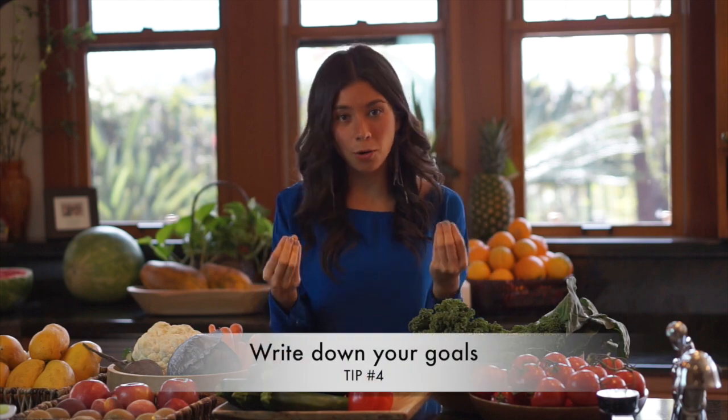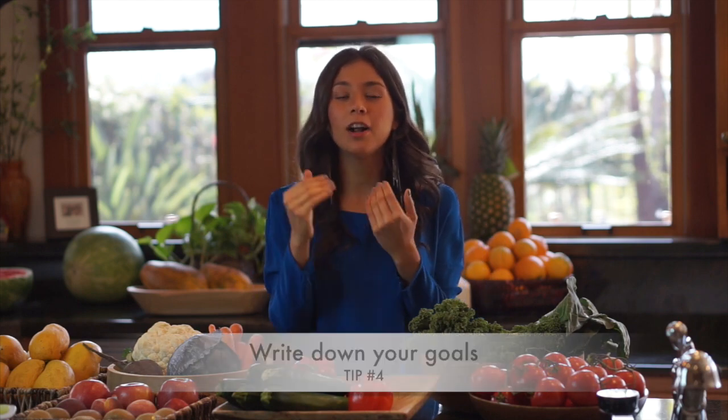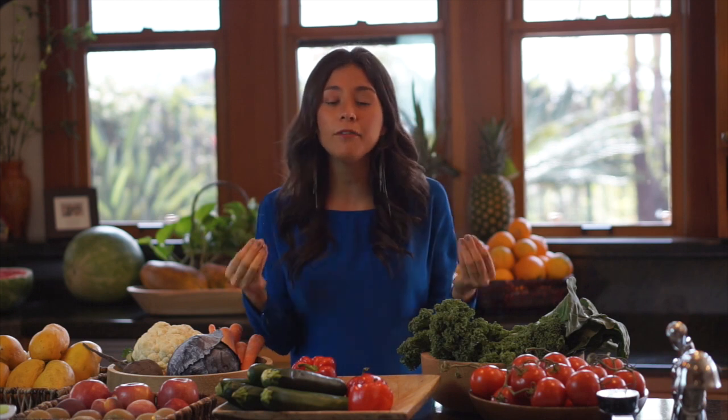Tip number four is to write out your goals. It's very important for us to be clear on what we want to achieve, especially in this challenge. Do you want to go fully raw? Do you want to go vegan? Do you want to cut out salt? Write down your goals on a piece of paper, a board, or your phone — wherever you can see them constantly. Also write down red flags: for example, if there's a store with tempting food, maybe avoid that store. It's better to be ahead of the game so that when temptation comes, you know exactly what to do and you say no.